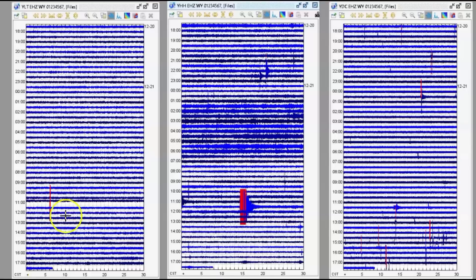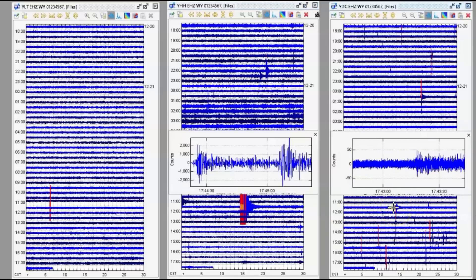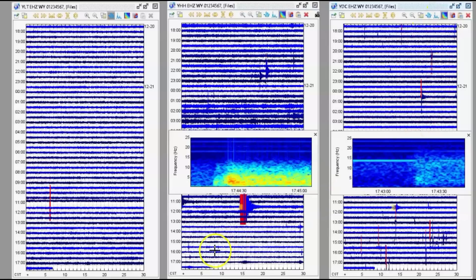I got three monitors that I downloaded: Little West Thumb, Holmes Hill, and Denny Creek. I noticed that this earthquake right here showed up at Holmes Hill really well, at Denny Creek it was just a little blip, and it didn't show up at Little West Thumb at all. I thought that was really strange — why did this earthquake show up so strongly at one site and not the others? Well, I found out why, which raises more questions.